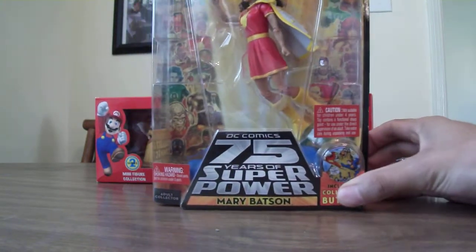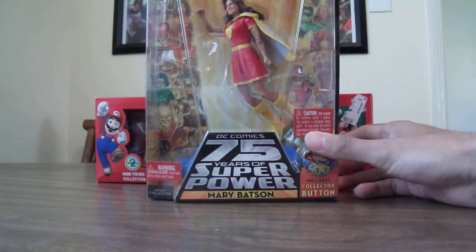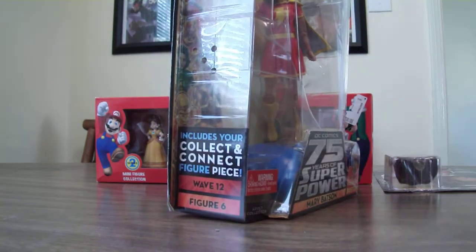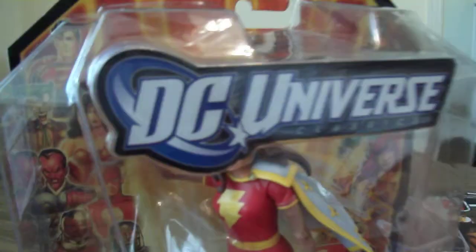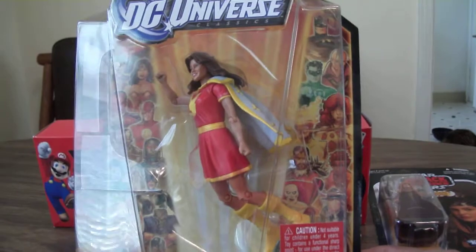Let's start with this — I found another DC Universe figure. I've got the Mary Marvel figure, aka Mary Bastin. And guess what? I only paid about $7.99 for these. Normally I think these are like $15 in stores, so yeah, that was a really good pick up on that.